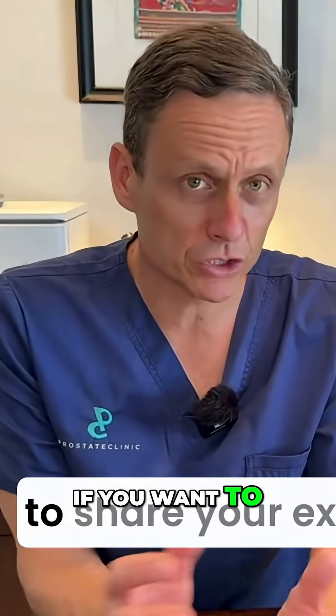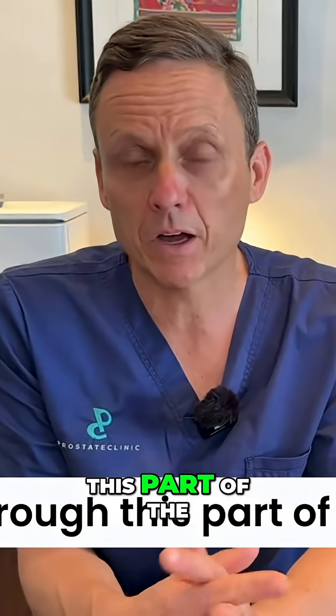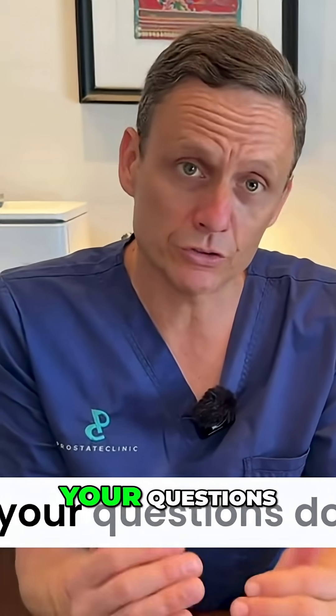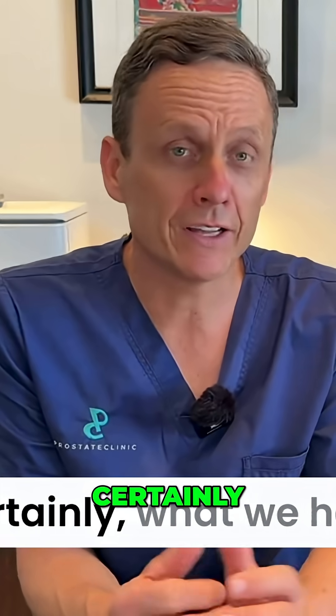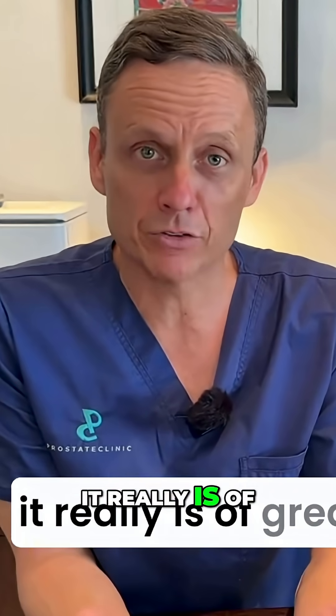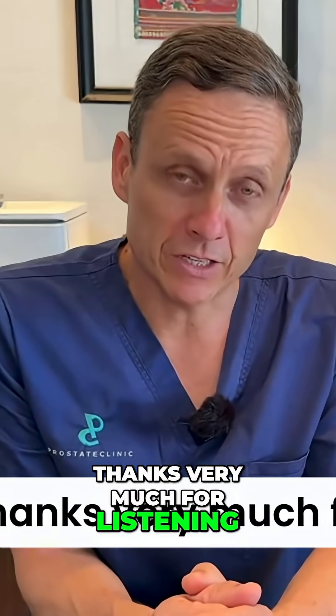If you've got any questions or comments, if you want to share your experience through this part of the prostate cancer journey, please do leave your comments, your stories, your questions down below. What we have had from other men sharing their journeys really is a great benefit to the broader community. Thanks very much for listening.